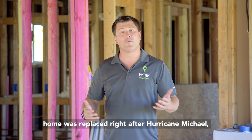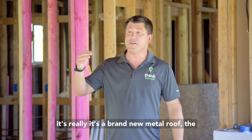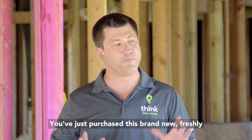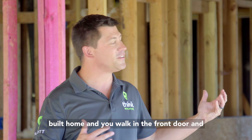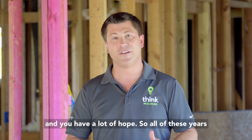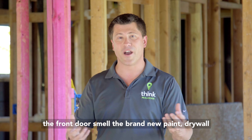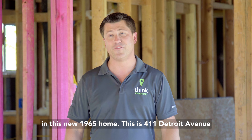The roof on this home was replaced right after Hurricane Michael — it's a brand new metal roof. The sliding glass door in the living room area will also be replaced. So imagine this: it's 1965, you've just purchased this brand new freshly built home, you walk in the front door and it smells new — fresh and exciting — and you have a lot of hope. All these years later you can do the same thing: walk in through a front door, smell the brand new paint and drywall, and breathe new life with your family in this home.